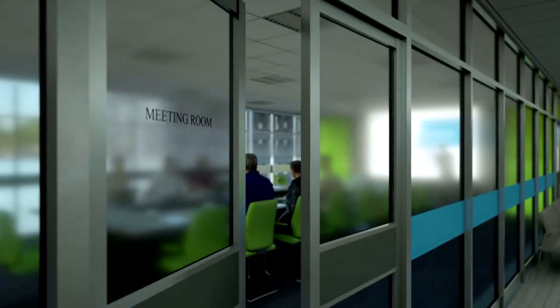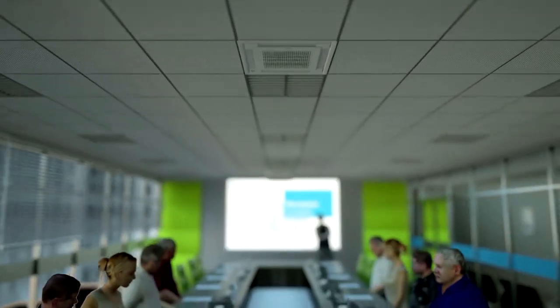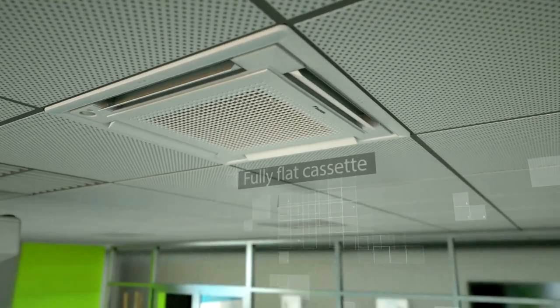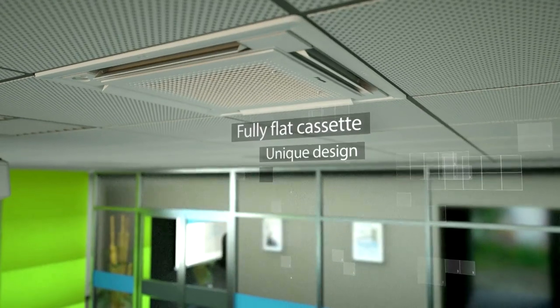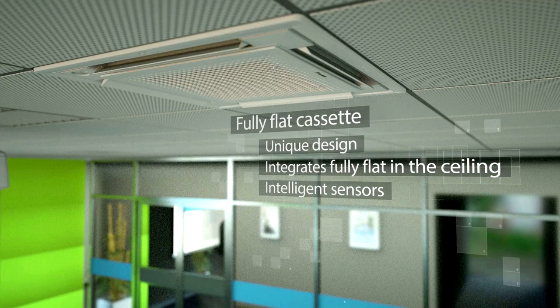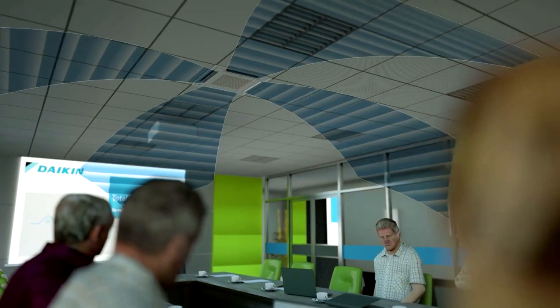For meeting rooms, our unique fully flat cassette design unit blends in almost unnoticed because its shape is absolutely identical to the standard ceiling tiles. Integrated fully in the ceiling, it adapts to any interior design in commercial spaces and does not compromise on comfort thanks to intelligent sensors.